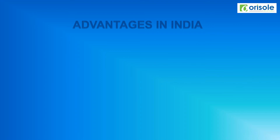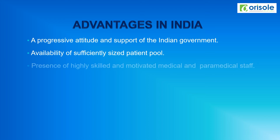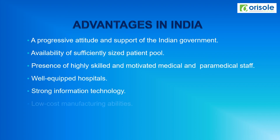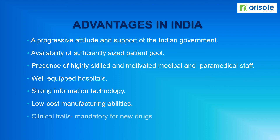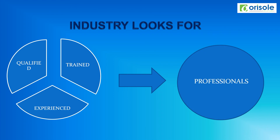The advantages of the clinical research industry in India include: the progressive attitude and support of the Indian government, availability of a sufficiently sized patient pool, presence of highly skilled and motivated medical and paramedical staff, well-equipped hospitals, strong information technology, low-cost manufacturing abilities, and the fact that clinical trials are mandatory for new drugs in India. The industry looks for qualified, trained, and experienced professionals.